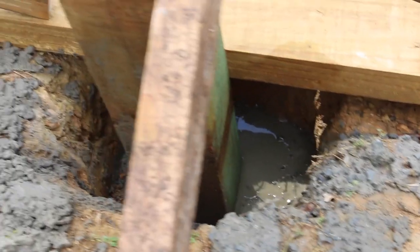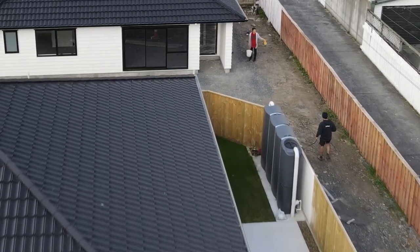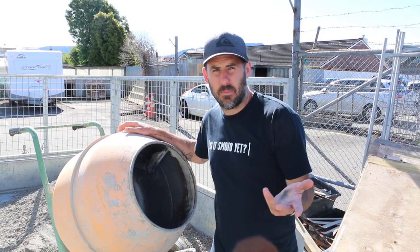Examples of that would be deck and fence posts, the piles on a little tiny studio. When we do those drainage retention tanks we need to do a little slab under those. We've done a heat pump pad.